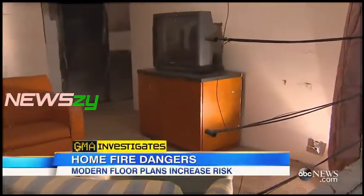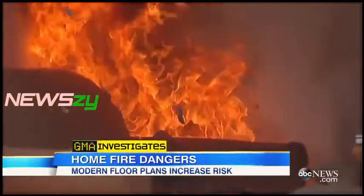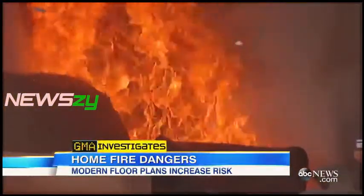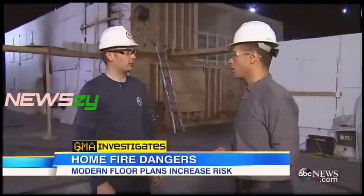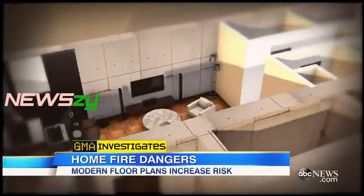Experts point to the synthetic materials in our homes as one reason. Today our homes are filled with plastics and synthetic materials that burn much faster. The other problem: open floor plans.